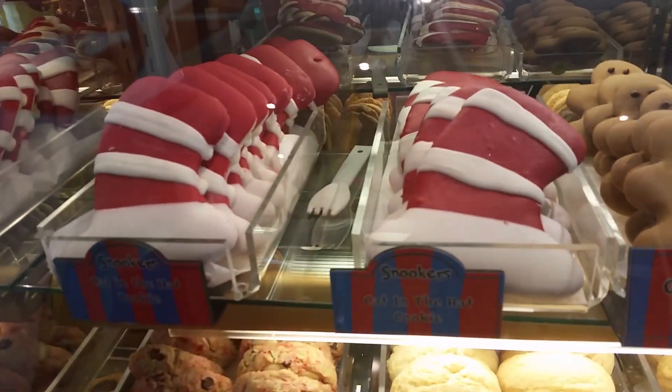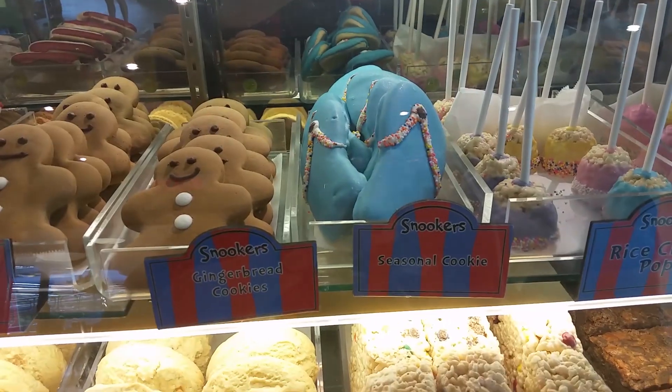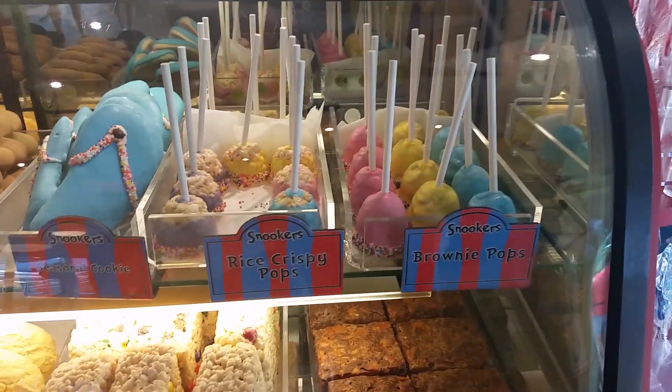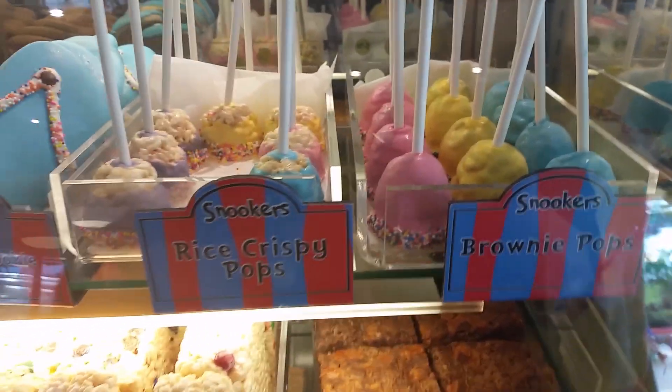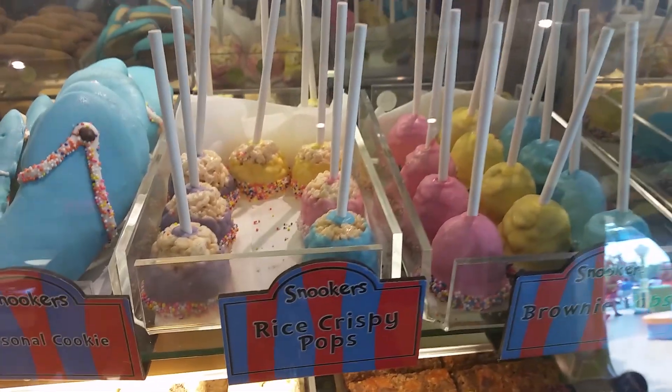So, a Cat in the Hat cookies. And you got gingerbread. And you got flip-flops — they're called Snookers. And these are like Krispy Pops, Rice Krispy Pops — look at that. And then they have brownie pops. Oh my goodness. Let's get shots of these for everybody.